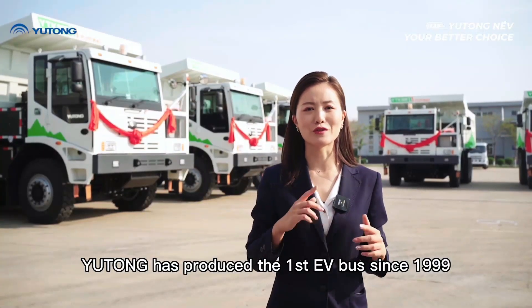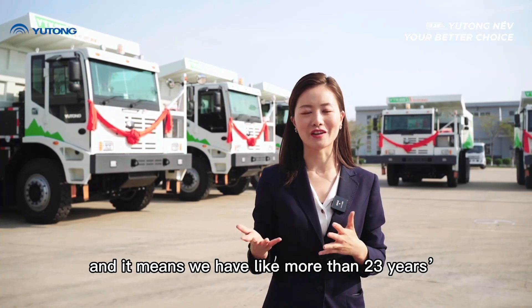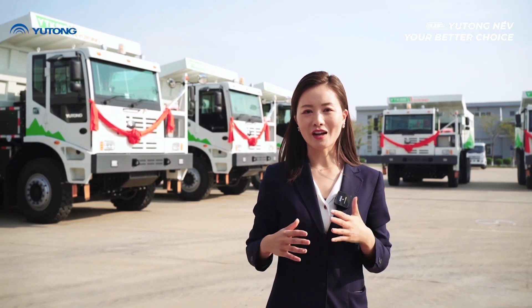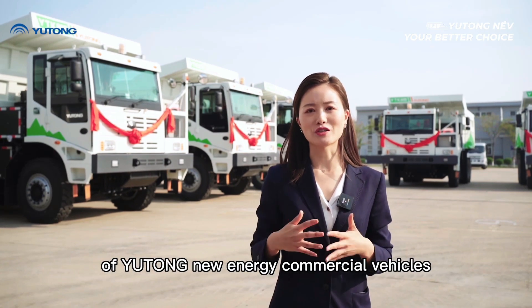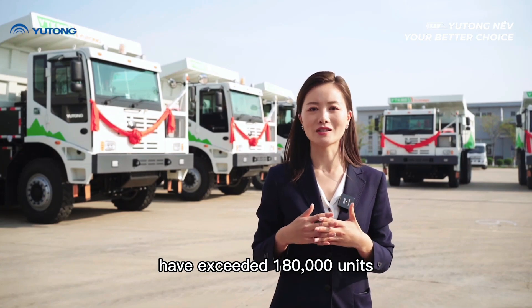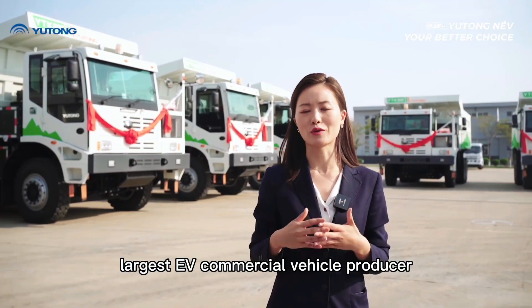Yutong has produced the first EV bus since 1999, which means we have more than 23 years of technology accumulation. By the end of 2022, the cumulative sales performance of Yutong new energy commercial vehicles exceeded 180,000 units, making us the world's largest commercial vehicle producer.